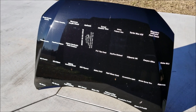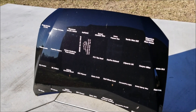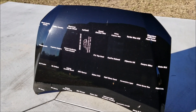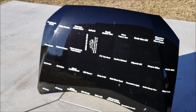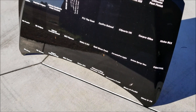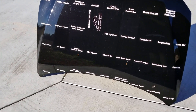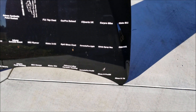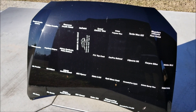Just to recap: everything on the top row except for New Finish has failed as of the last test in November 2018, so that would have been at the 10-11 month mark. The next row down, we have C Quartz UK and Keshow 811 still holding up. The next row has IGL Premier, IGL Eclipse, Keshow X03, Opti Gloss Coat, and Ceramic Pro Light. On the bottom row, everything was still going except for the Chinese eBay coating, which is the Mr. Fix 9H.